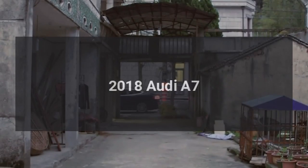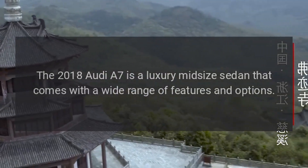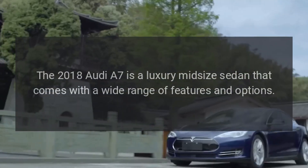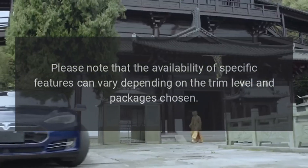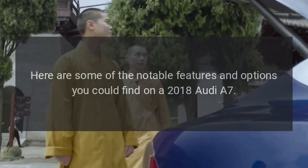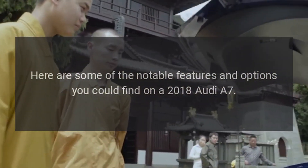The 2018 Audi A7 is a luxury midsize sedan that comes with a wide range of features and options. Please note that the availability of specific features can vary depending on the trim level and packages chosen. Here are some of the notable features and options you could find on a 2018 Audi A7.